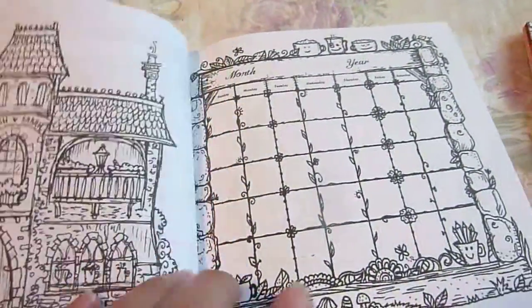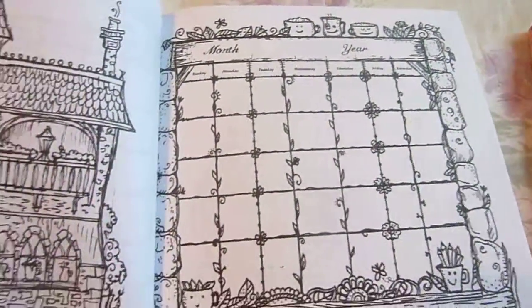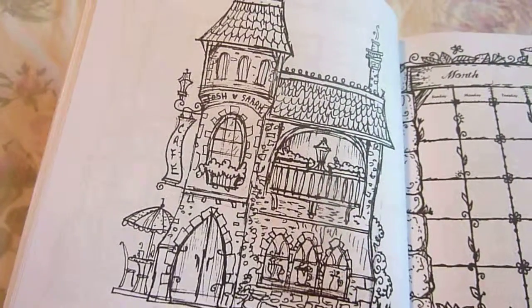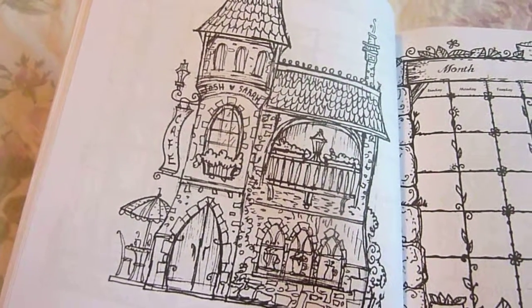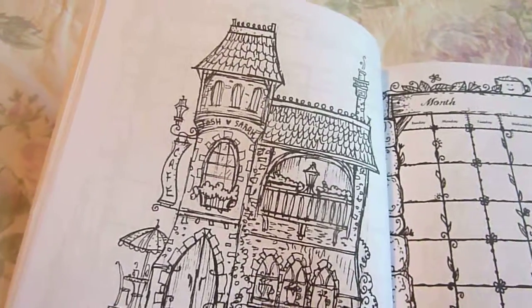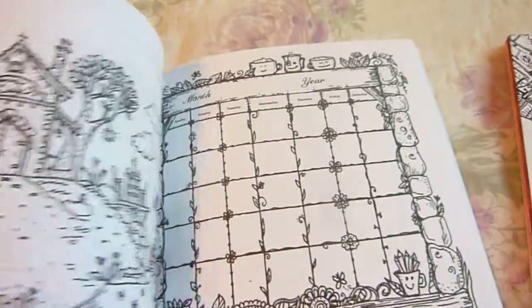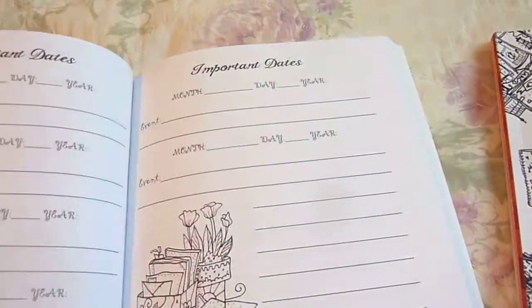This one has space for you to write the month, year, and little things that are going on and some memories. And some coloring pages, some cafes. I love this one — this is Josh and Sarah's Cafe. And some more. So it's just a 24-month calendar.